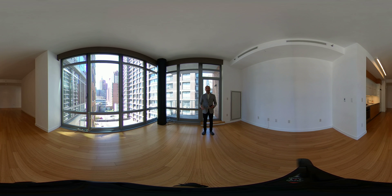Hi, my name is Mogul and we are standing in apartment 8A at 303 East 33rd Street. At any time during this tour, feel free to pan left and right, up and down, to take a full 360 view of this apartment. So let's get started.